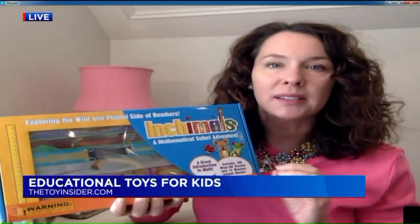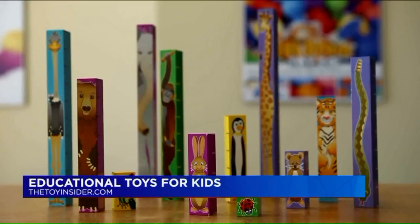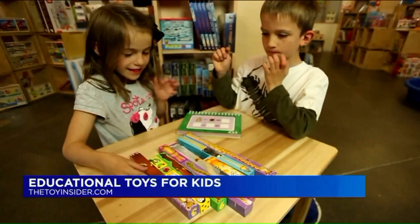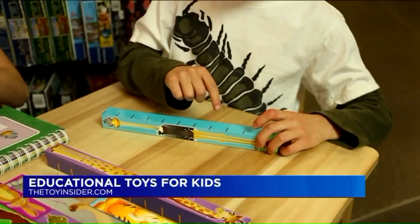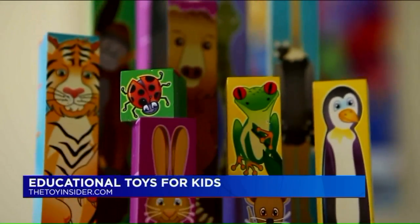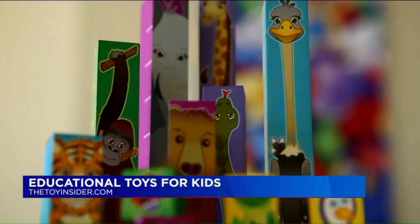Lastly, what about this one just for math skills? This is Inchimals from Fat Brain Toys. There are 12 colorful wooden blocks inside, and the goal is to focus on functional math, specifically measurements. Each block has different heights and different lengths, and the idea is they're using visual and tactile tools to learn, making it a multi-dimensional approach to learning measurements. It's a way to make it visual and put two and three and four together to make ten and nine and things like that.